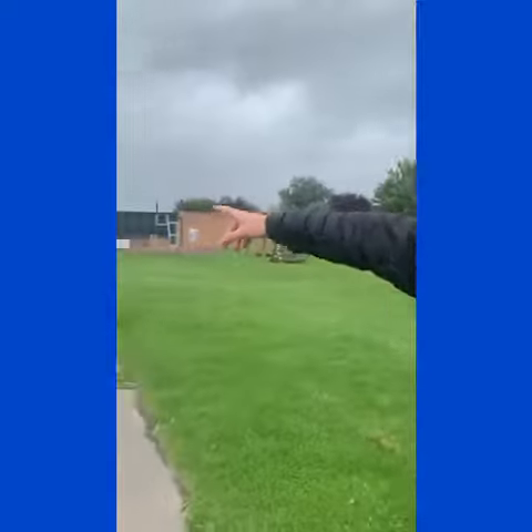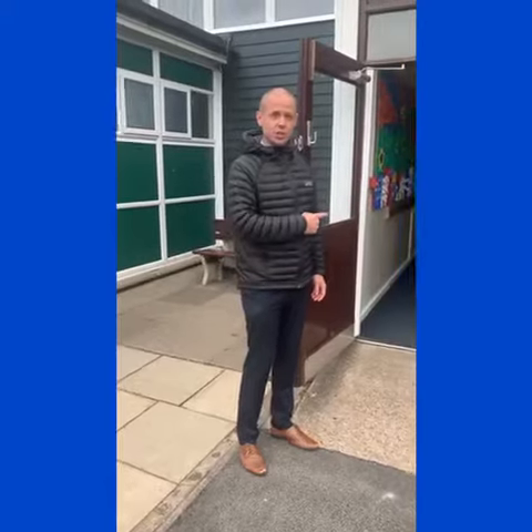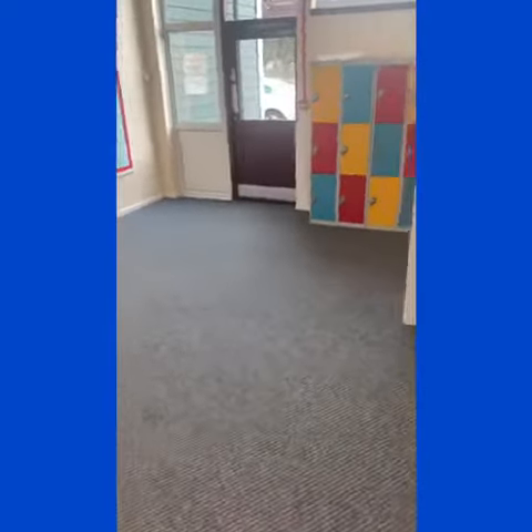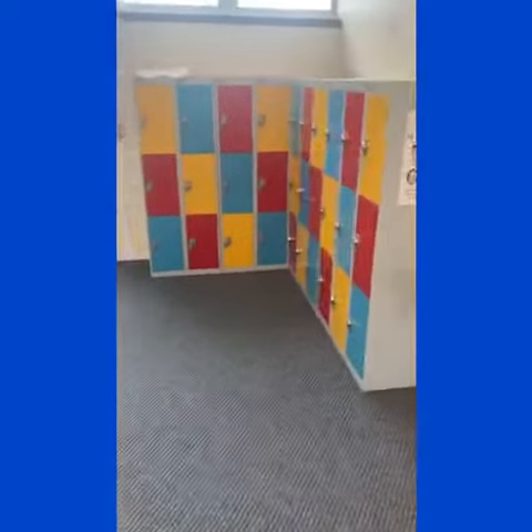We're going to go all the way through to the Key Stage two doors. These are the doors you're going to go through to Key Stage two, through the hall and into our classroom.